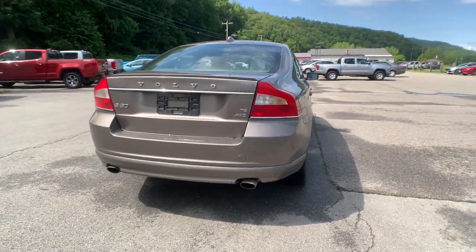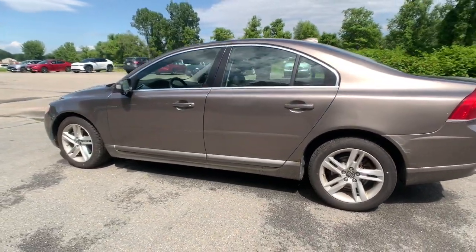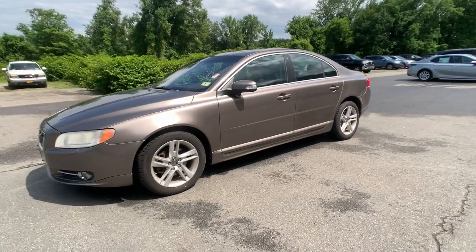This elegant S80 delivers luxurious comfort and satisfying performance. Secure, stylish, and spacious, this executive sedan makes every journey a delight.